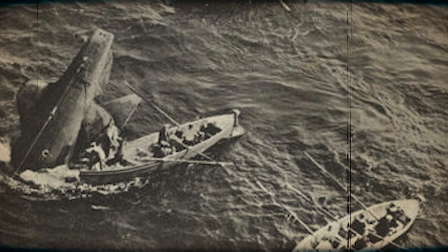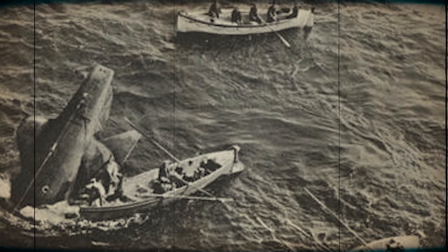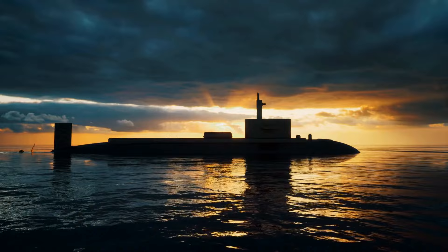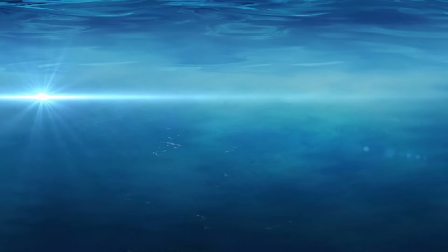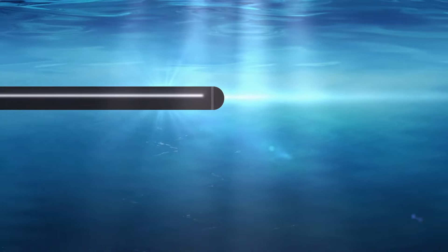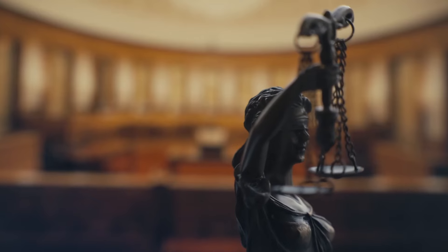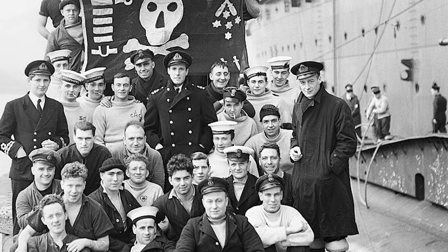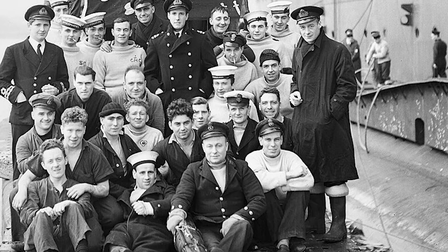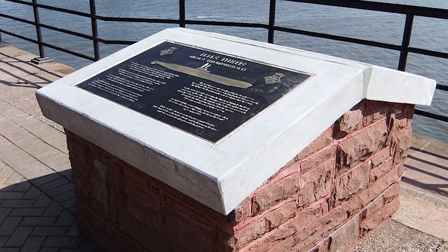Amid the chaos, four individuals managed to utilize the submarine's one-man escape chamber, but a fifth panicked and inadvertently jammed it. Unfortunately, the accident resulted in the loss of 99 lives. The aftermath of the Thetis disaster triggered profound changes in submarine design and safety measures, prompting the redesign of torpedo tubes on British and Australian submarines. The introduction of the Thetis clip — a latch on the inner torpedo tube door — aimed to prevent such accidents by allowing incremental openings to verify tube status. The catastrophe also spurred legal action, and the memory of the Thetis disaster persists through memorials and exhibits.